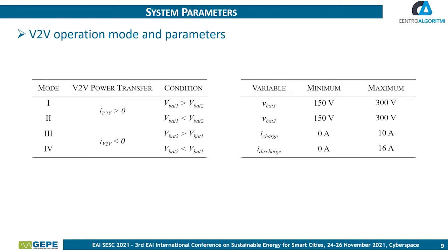Finally, two tables are presented showing the operation modes and the minimum and maximum nominal values of the system to perform the computational simulations.